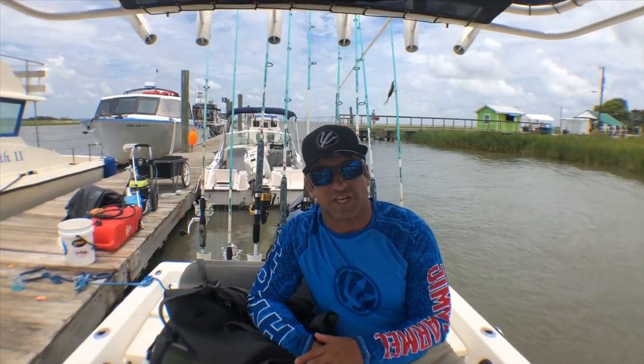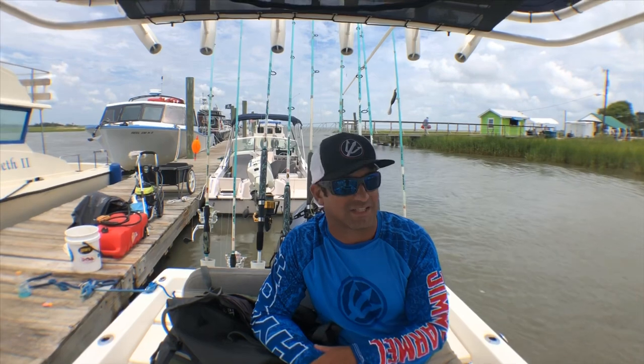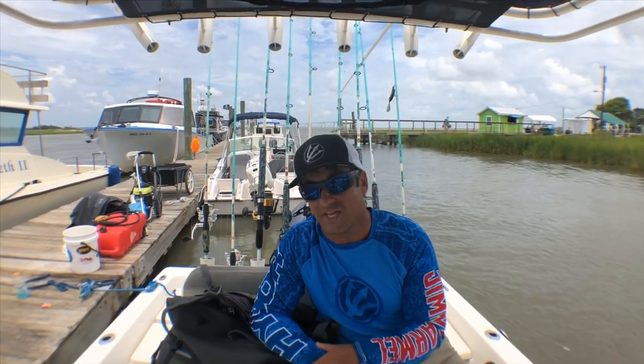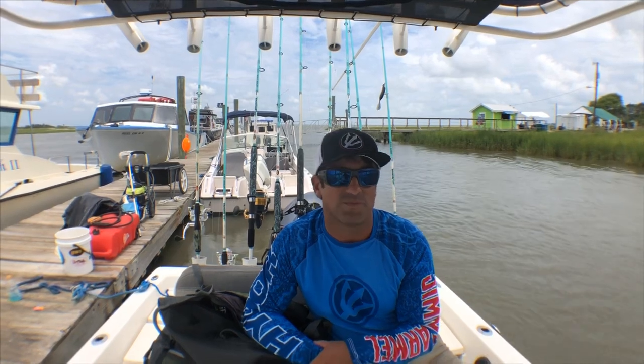Tried to get offshore today to do some fishing but the weather wasn't cooperating — we had a northeast wind at about 20 knots gusting well over 20, so we didn't even try that.